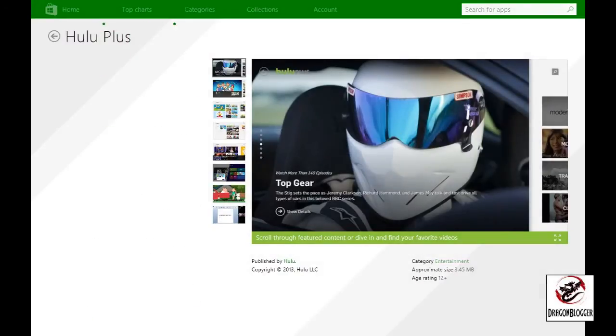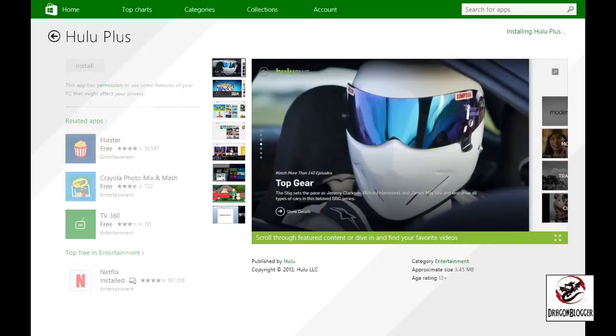Finally, Hulu Plus is available as an app and, like Netflix, works quite well and conveniently on the iRulu walknbook. There are also options to send the movie to another computer monitor. That goes a little beyond what we're discussing here, but watch for future videos because I'm sure we will cover that and how to set it up.